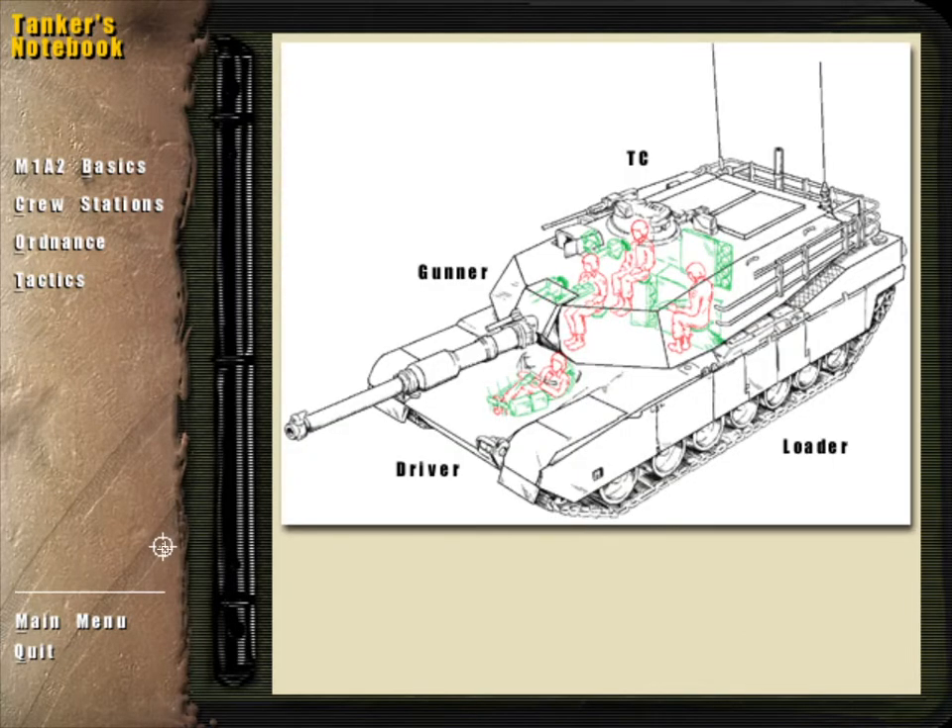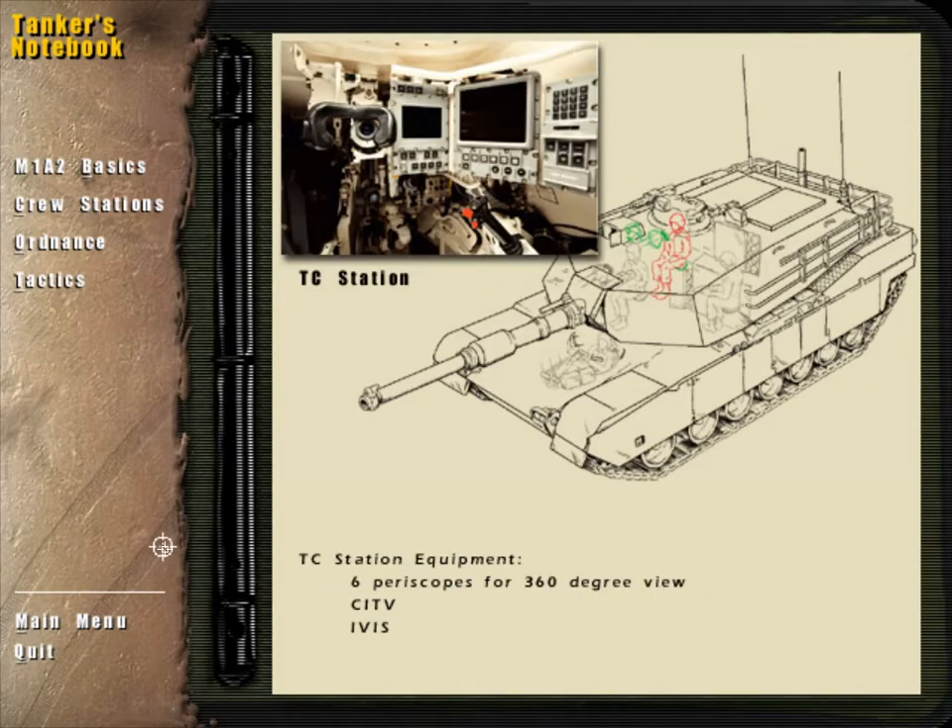The M1A2 carries a crew of four: the tank commander, or TC; the gunner; the loader; and the driver. The tank commander sits above and behind the gunner. This station is the information center of the Abrams and features two of the most prominent enhancements of the M1A2.